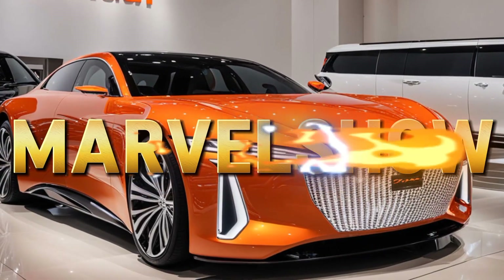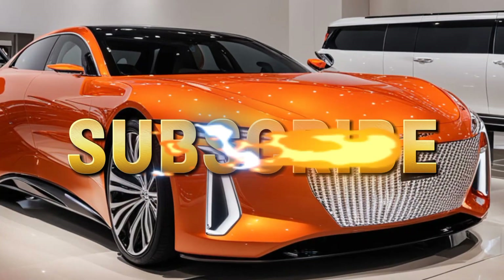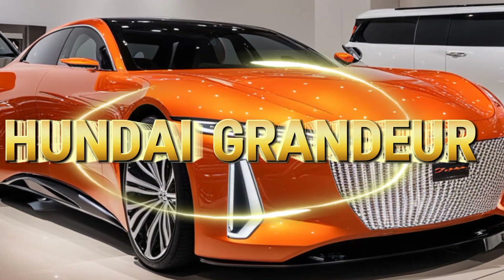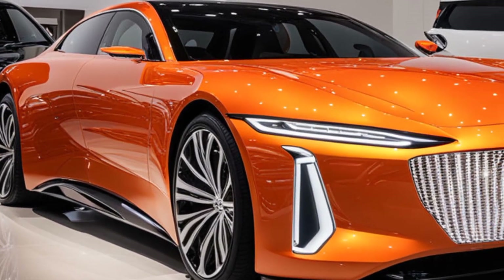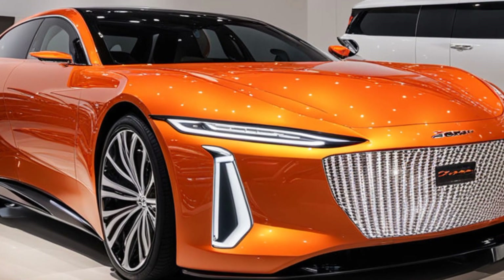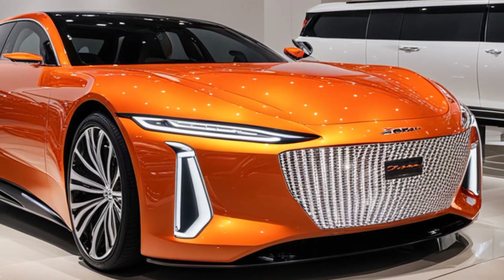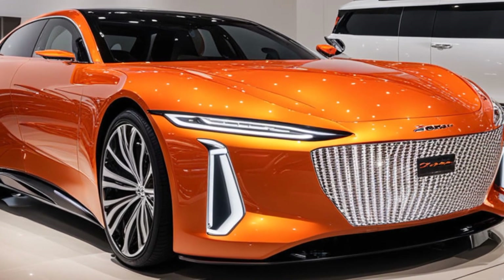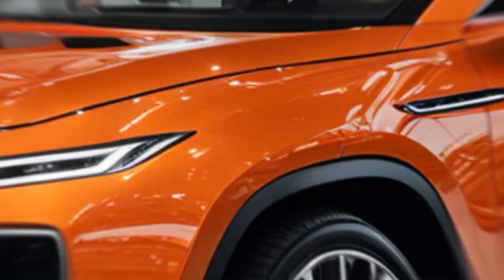Welcome back to Marvel Show, your go-to channel for the latest and greatest in automotive news. Today we're diving deep into the exterior design of the 2024 Hyundai Grandeur, a vehicle that beautifully marries sophistication with cutting-edge technology. We'll be taking a close look at its design evolution, performance capabilities, and the advanced features that set it apart. So buckle up as we explore the elegance and innovation behind the new Grandeur.